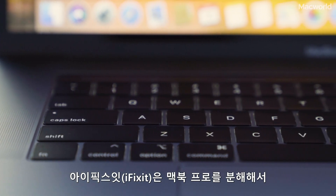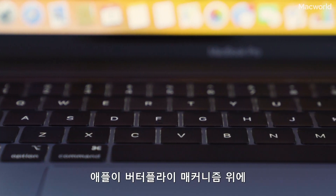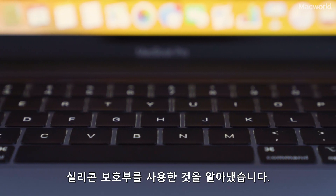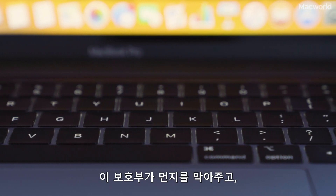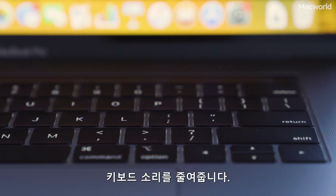The folks over at iFixit did a teardown of the MacBook Pro and found that Apple is using a silicon protector over the butterfly mechanism. This protector is probably being used as a shield against dust, and it just so happens to dampen the sound.